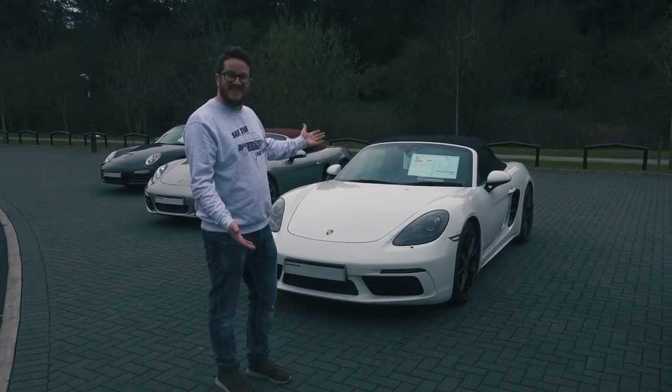You could get yourself a Porsche! You can get a lot of Big Mac meals!